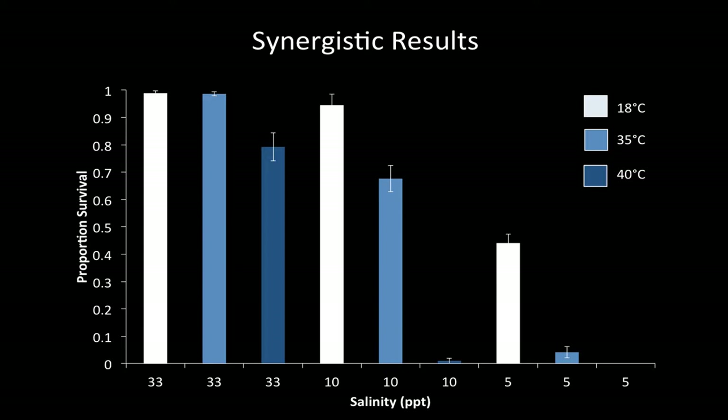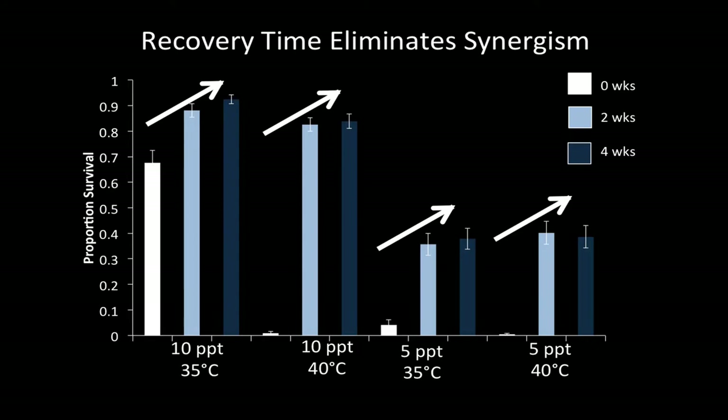Adding on the third layer — the timing of these two stressors — what we found is that recovery time, whether two weeks or four weeks between low salinity and high air temperature, eliminated the synergism and resulted in additive effects. The graphs show proportion survival on the y-axis and treatment combinations on the x-axis. White is coincident (zero weeks between stressors), light blue is two weeks between them, and dark blue is four weeks. The white arrows show that when applied at the same time, survival was lower, but when given time to recover after the first stress, survival went up dramatically.